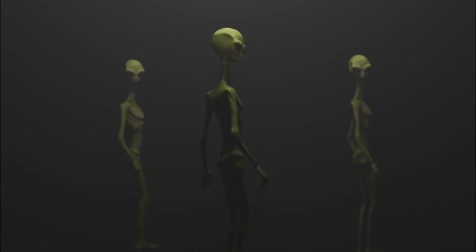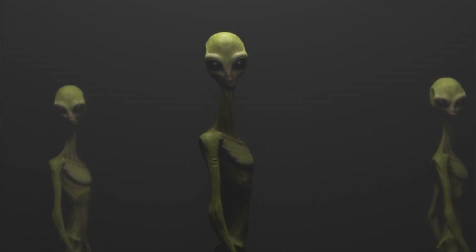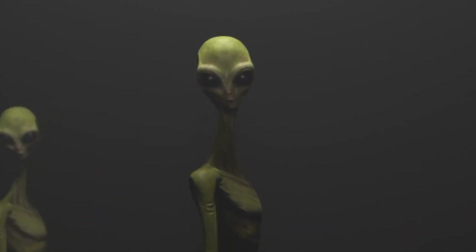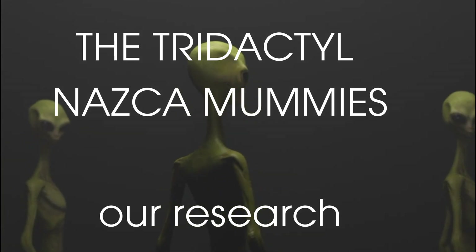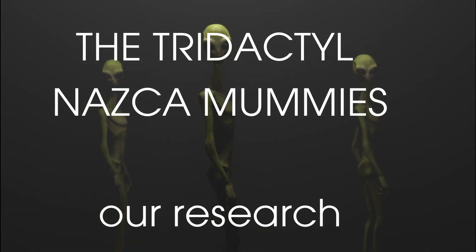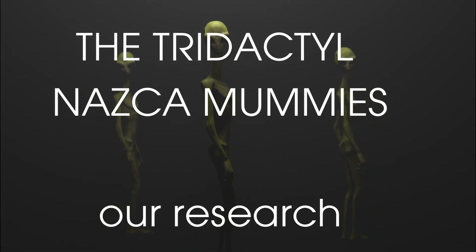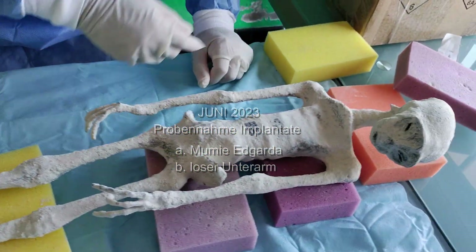Hello and welcome to a new video of Multiverse Symptome. This video is dedicated to our own research, which is all about the analysis of the mummy's implants, skin surface, anatomical abnormalities, and the possible historical background and the location of the mummy's tomb.